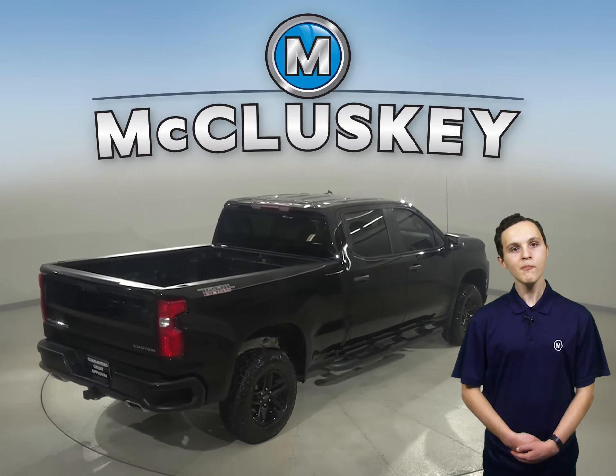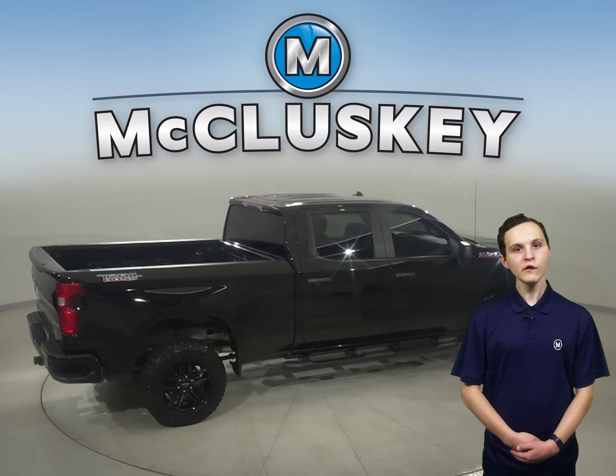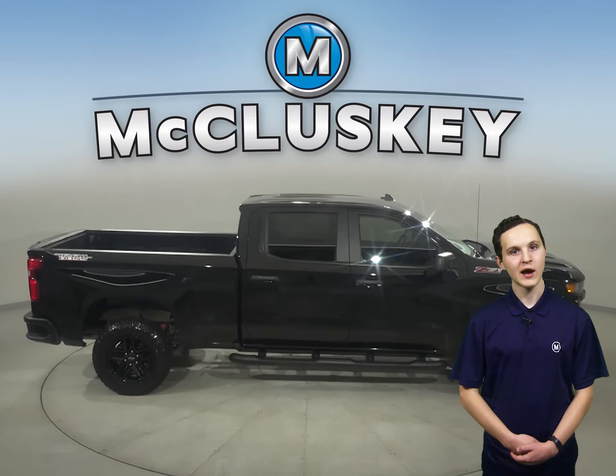This Silverado comes with a tow package and is built for comfort and ease. This Chevy Silverado has a V8 engine under the hood with an 8-speed automatic transmission with overdrive.